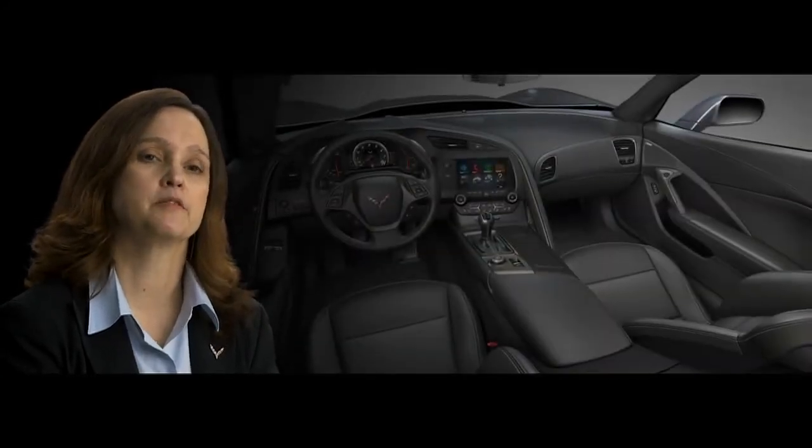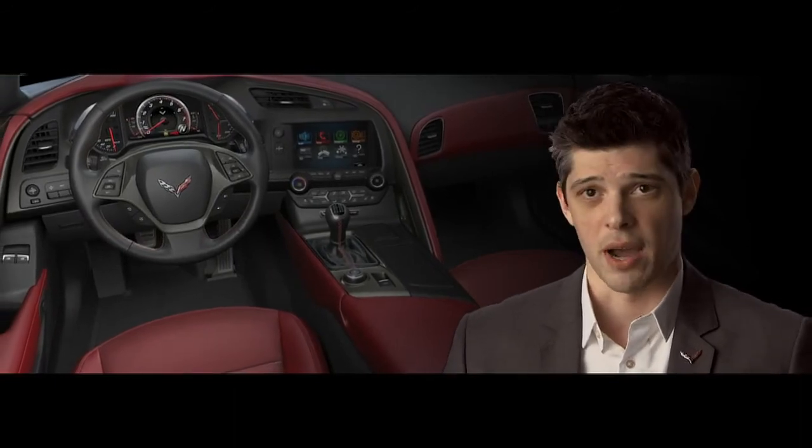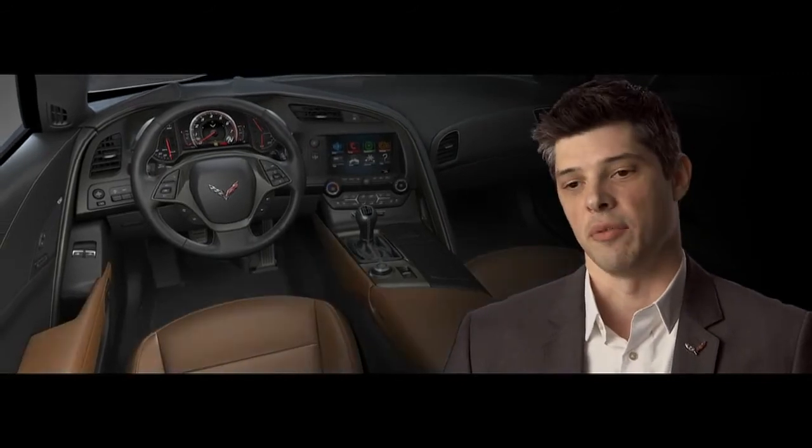I think every customer that sees this vehicle for the first time, the interior is going to be awestruck. All the materials are very high-end, very refined, and very authentic. There's genuine carbon fiber, genuine aluminum, cut and sew — leather-wrapped trim that really gives this feeling of craftsmanship to the interior.